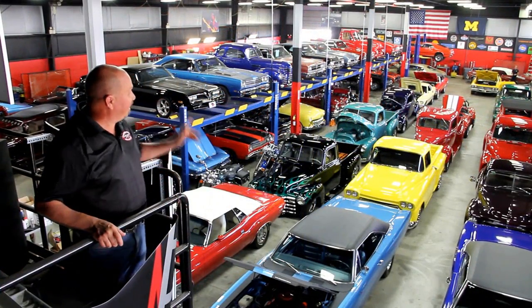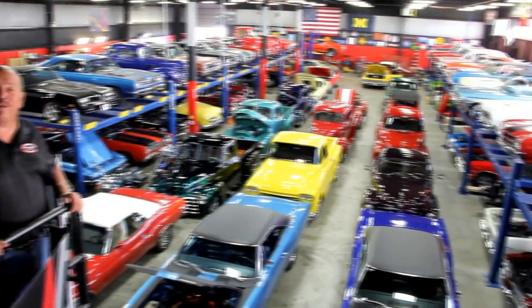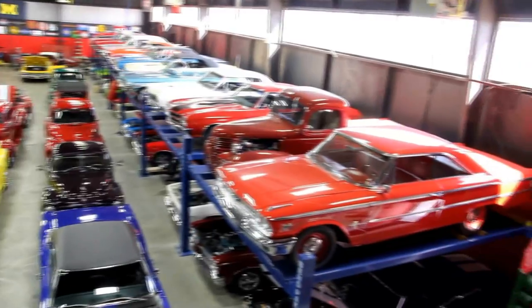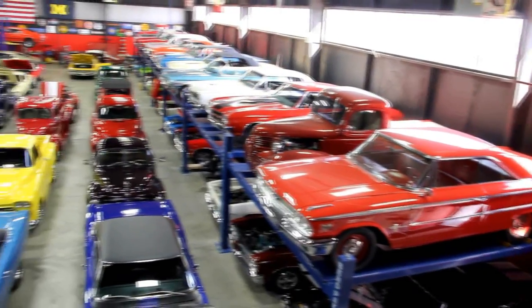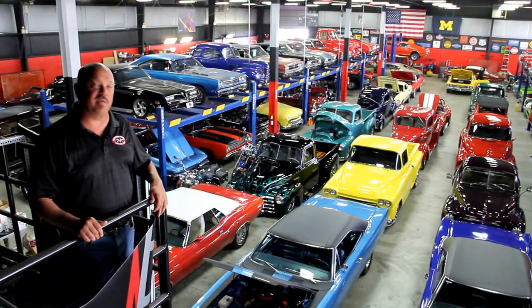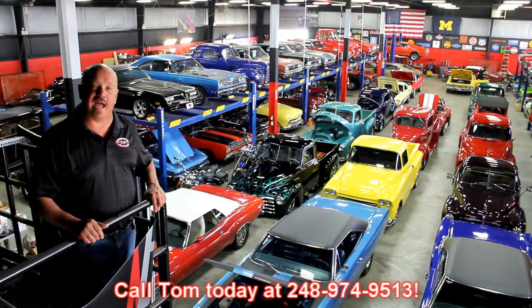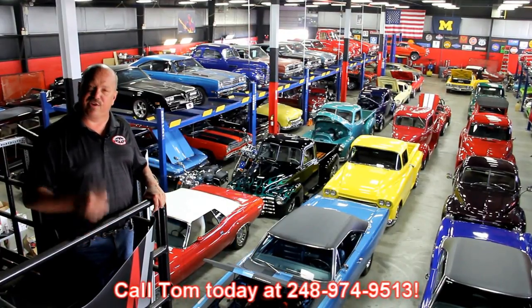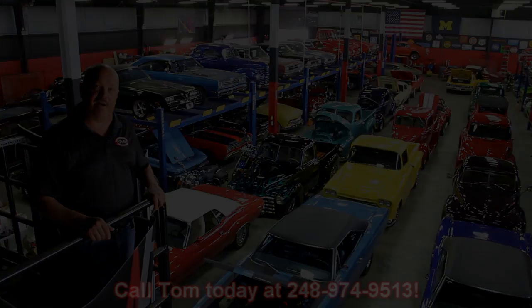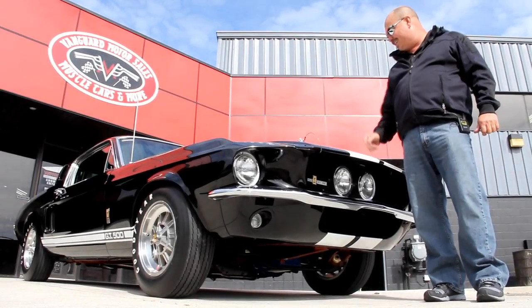We've got over 140 muscle cars in stock, with 30,000 square feet of indoor storage. We're always being asked how we find all these awesome cars — well, we've got customers like you out looking for them. If you happen to know somebody with a car for sale, give us a call at 248-974-9513, and if you turn that phone number over to us and we buy that car, we'll put $200 in your account.